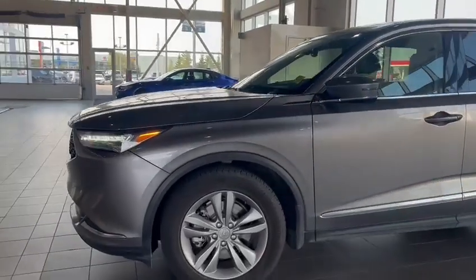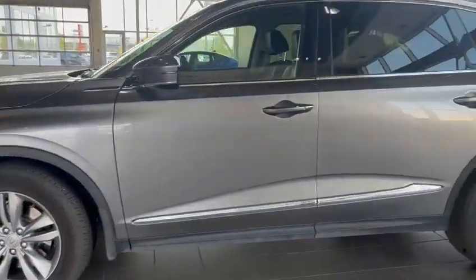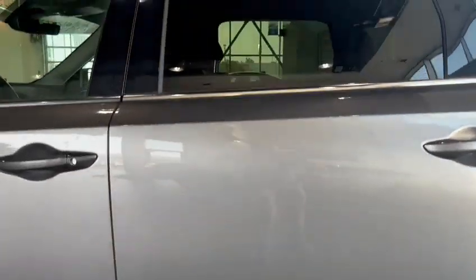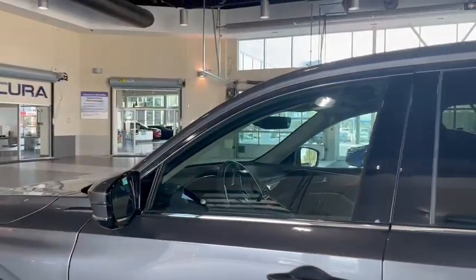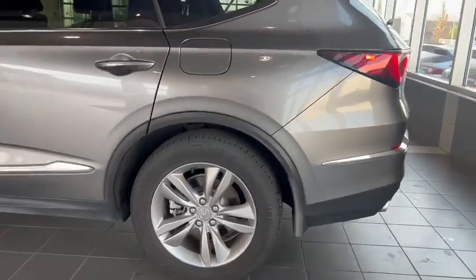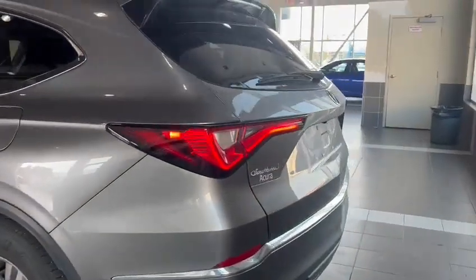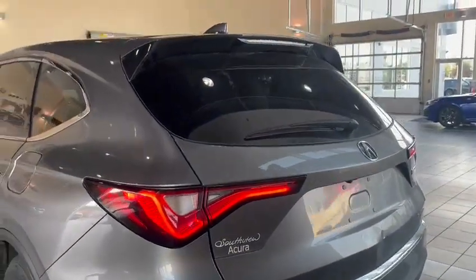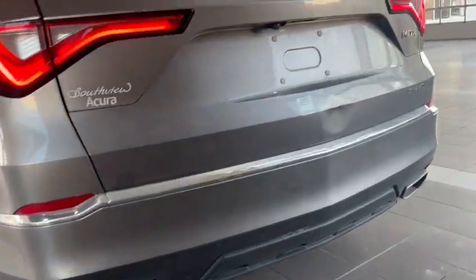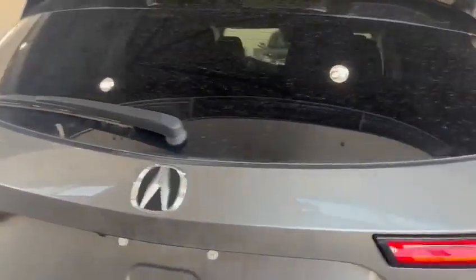Picking around the side — highlighting more of the chrome trim, picking up on the doors. Nice big 20-inch wheels, front and back. The chicane running lights again featuring on the rear. Dual exhaust. Hands-free lift tailgate.